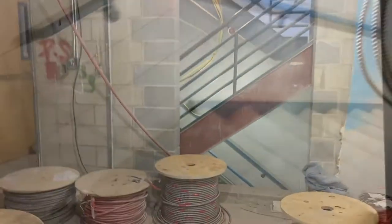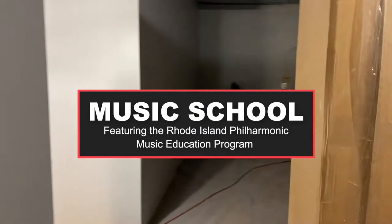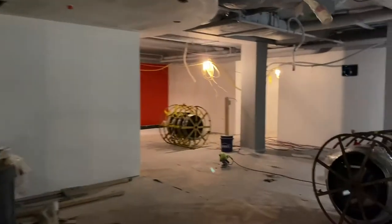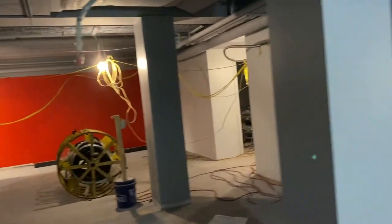Now we're heading down the stairs and into the lower level, which will house the music school and our other arts education programming. Through this doorway we're now in the Music Education Center. We have seven studios — two larger ones for ensembles and group instruction, and five for one-on-one instruction. Back here we have the lobby and reception area where parents and students can wait and where all students will check in for their lessons.